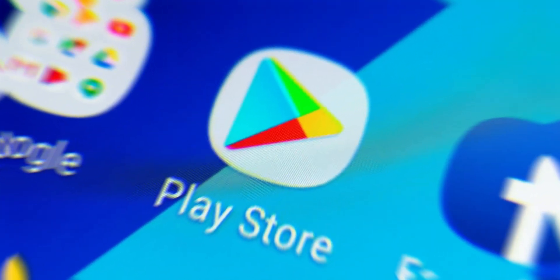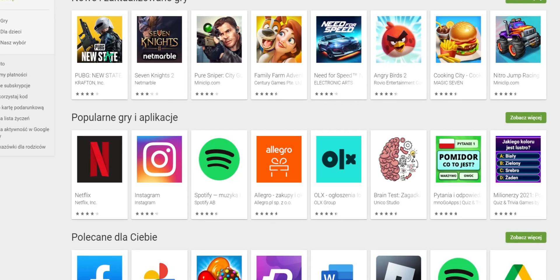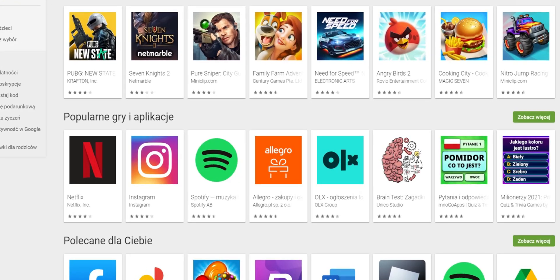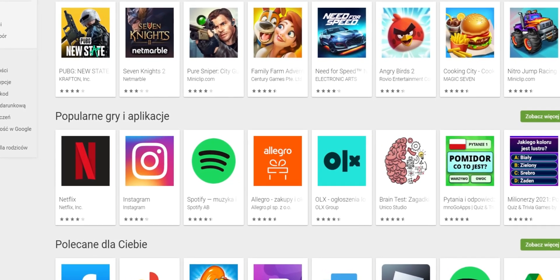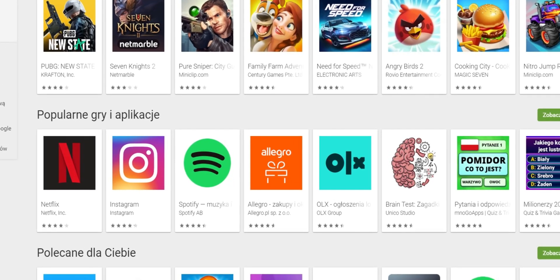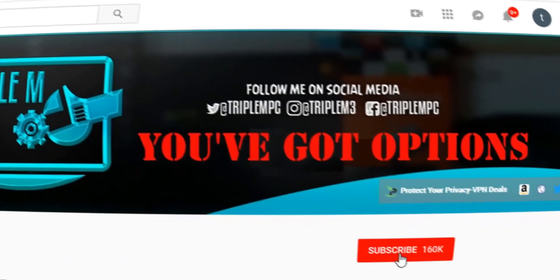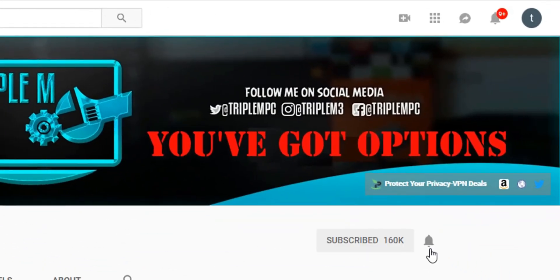Welcome back to the channel, everyone. Triple M here, and today we're talking about 35 apps on Android that you need to delete immediately. These apps may be games, may be productivity, may perform a function that looks legit, but in the background might even compromise some of your personal information. This video we're gonna go over the 35 apps, what to look for, how many downloads they have. If you're new to the channel, subscribe and smash the notification bell. Let's go.